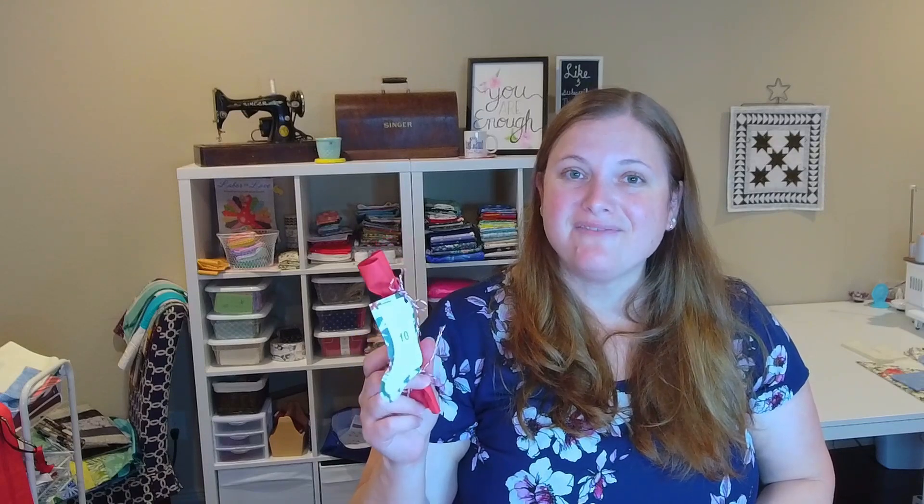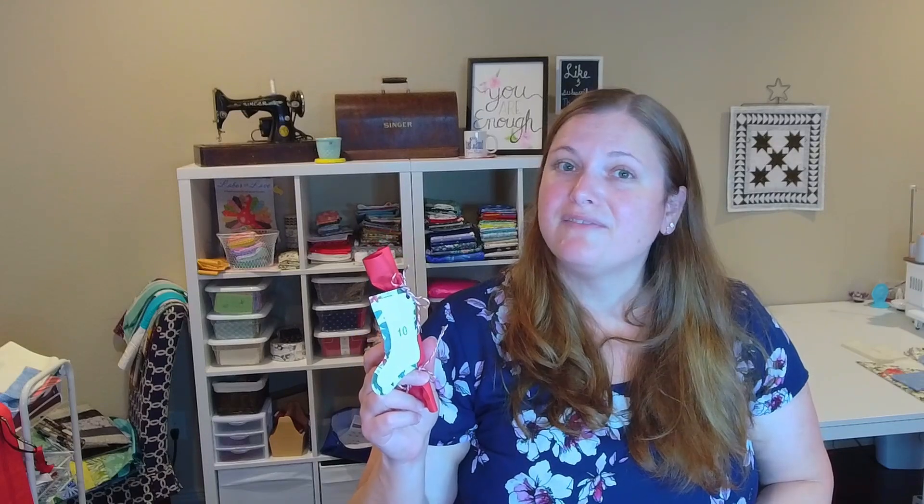Hi everyone and welcome back to my channel. We are on to day 10 of the Open Gate Quilt Box. This is an advent style box — it is the 12 Days of Quilting Box that Monique put together, and I'm absolutely loving it.